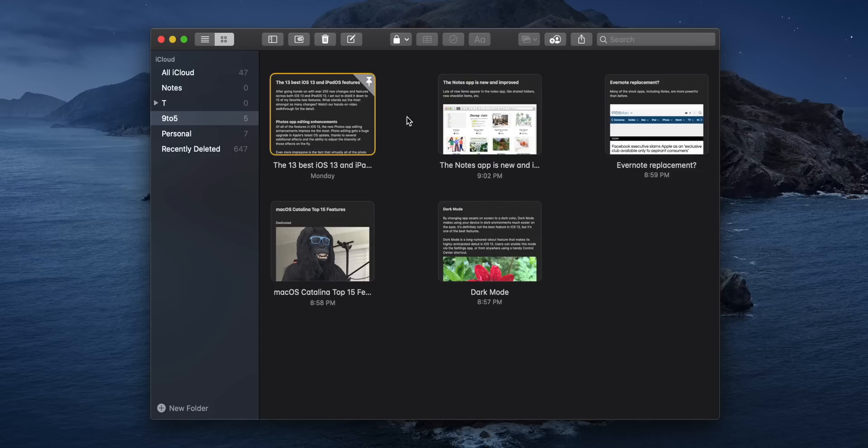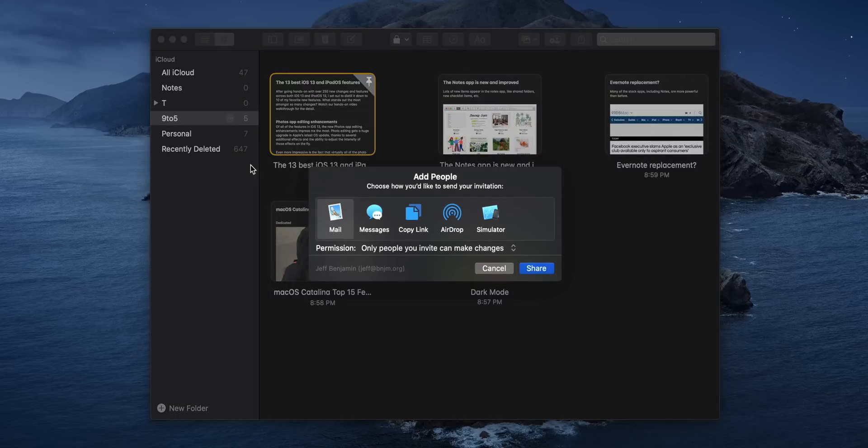The Notes app in macOS Catalina also allows you to share folders. So if I just click the little ellipses button here, I can select Add People, and not just that — you can also share folders as view only, so only people you invite can view.